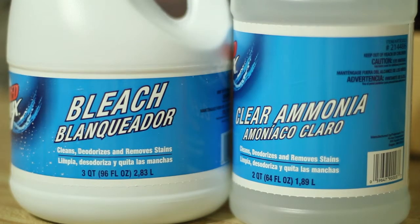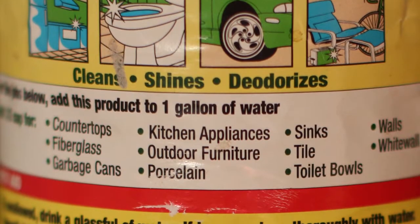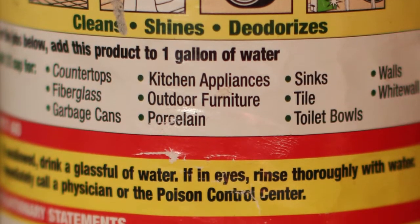Never mix cleaners of any type. Mixing chemicals like ammonia and bleach can cause very toxic fumes that are harmful, even deadly to humans. Also, read all directions carefully before using any type of cleaner.